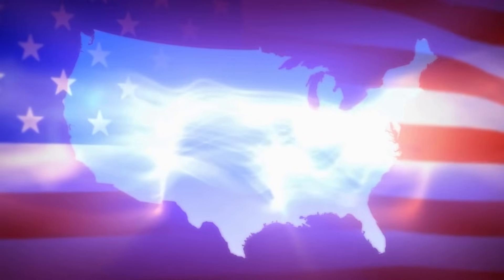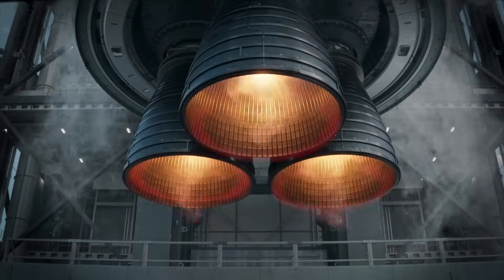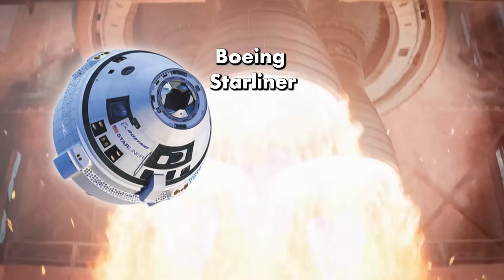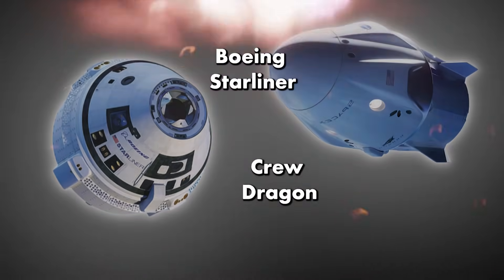For the first time in US spaceflight history, astronauts launched aboard a spacecraft from one commercial company, Boeing Starliner, and returned on a different company's spacecraft, SpaceX's Crew Dragon.